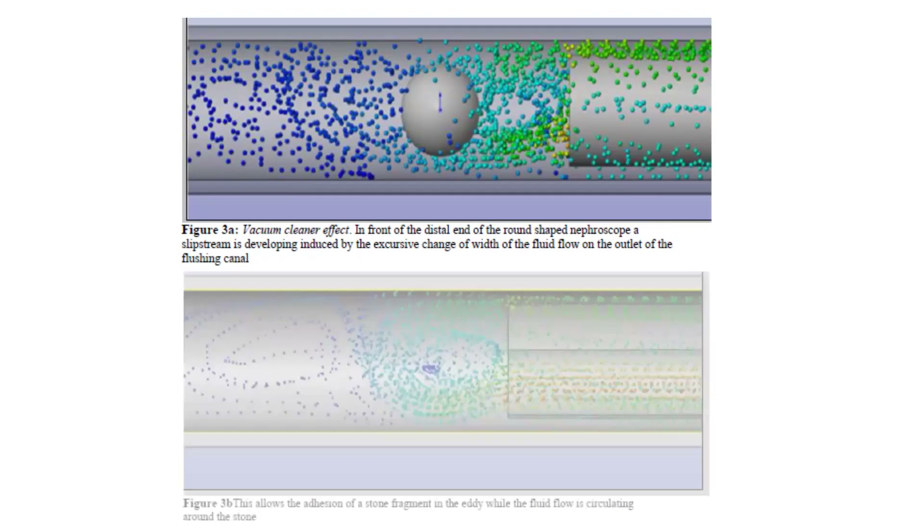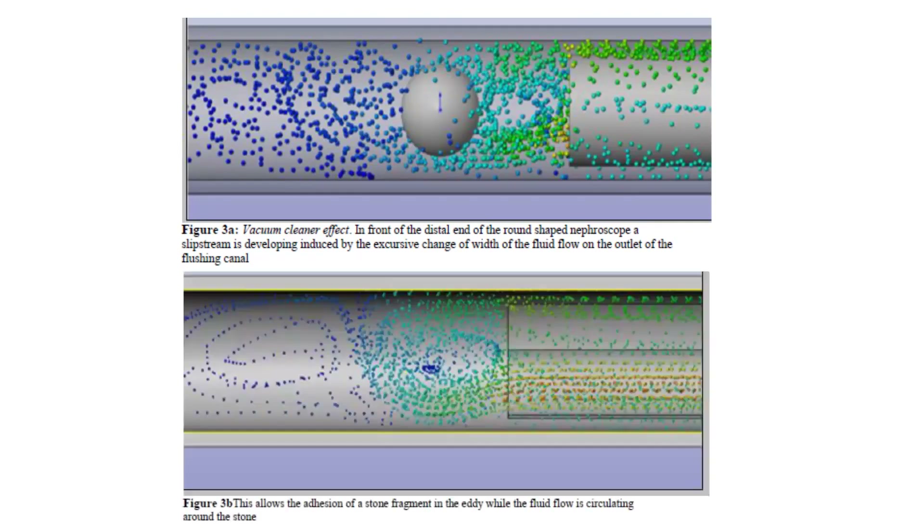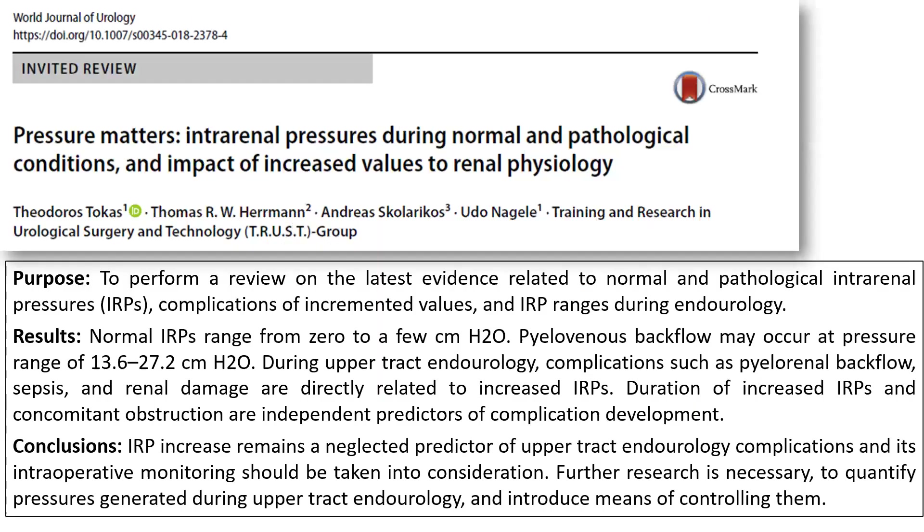The vacuum cleaner effect which helps evacuation of fragments in mini PCNL also requires higher intrarenal pressures, and this leads to pylovenous backflow and can result in sepsis and renal damage. This requires careful monitoring of intrarenal pressures and keeping them under control.